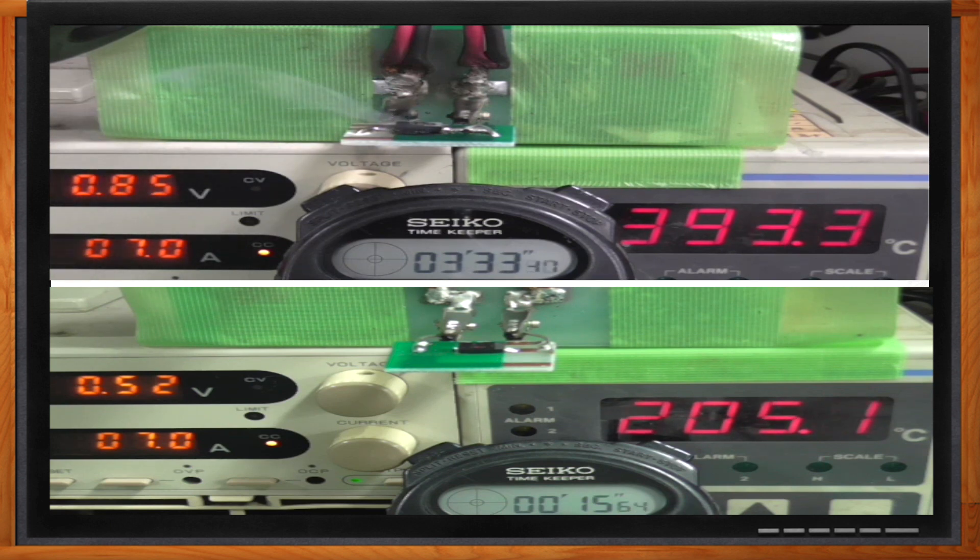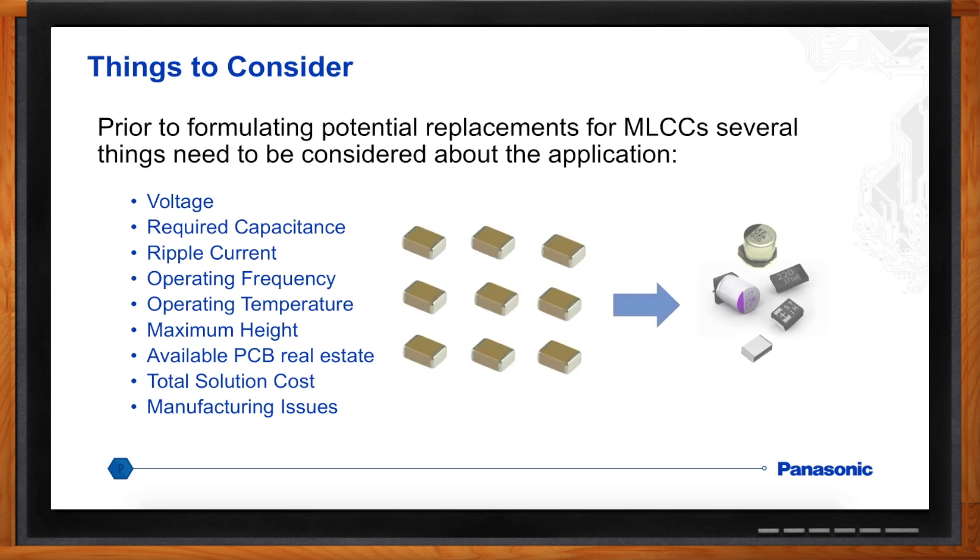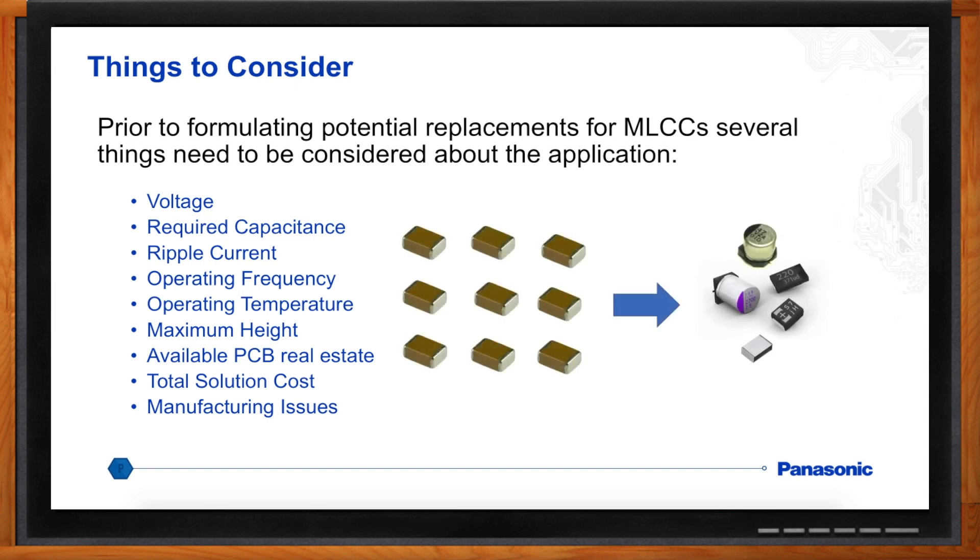What else should I keep in mind looking for MLCC alternatives? With the exception of film capacitors, these are not drop-in replacements — they really require some design work, including changes to the PCB. You need to take into account operating voltage, required capacitance, ripple current, operating frequency, and mechanical constraints like maximum allowable height, since some of these capacitors can be quite tall. Also consider total solution cost — in most cases there will probably be some savings, but if you're only using a handful of MLCCs, that needs consideration. Finally, manufacturing issues must be accounted for: MLCCs are virtually indestructible, while polymer capacitors need a little more care and manufacturing engineering needs to be involved.